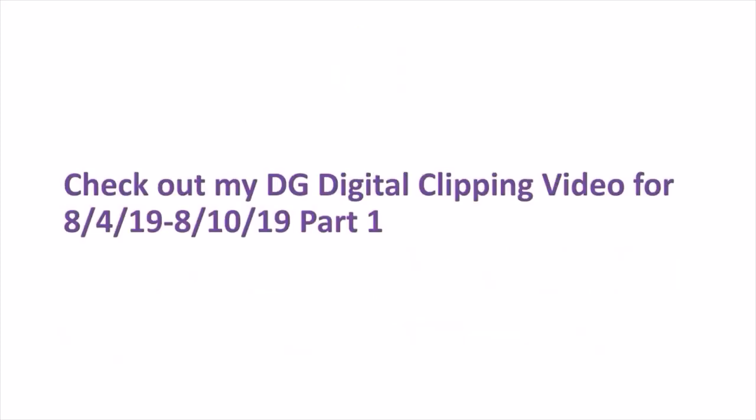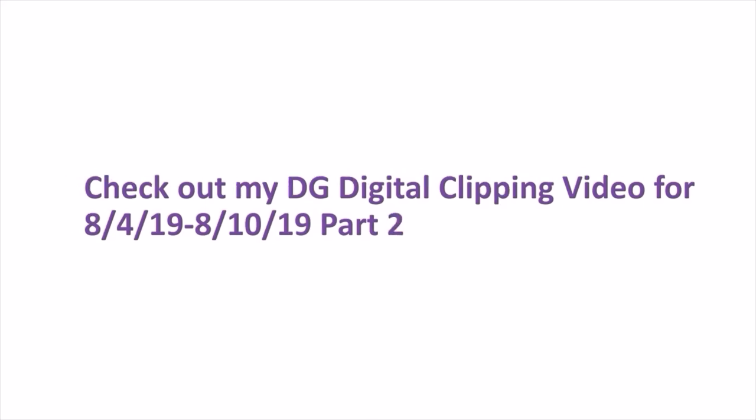Check out my DG Digital Clipping video for this week — August 4, 2019 through August 10, 2019 — part one, linked above. Also check out part two, also linked above. In that video I did talk about some glitch deals for the Gain and the Kleenex. For the Schick, the new digital excludes the classic disposables, but they are still working on those even though it says it excludes them — that's another glitch. So you could get free razors again this week if you already used your $4 off Schick from last week.